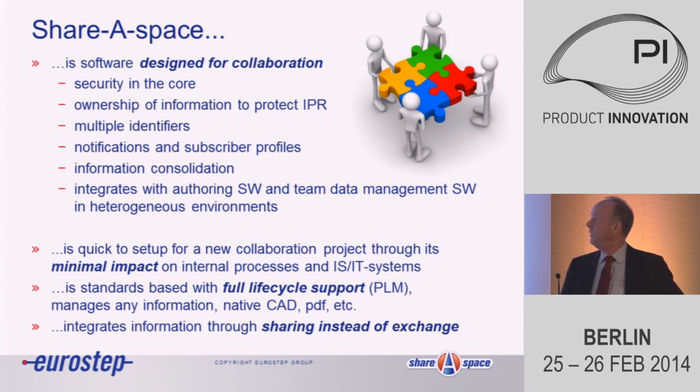The idea with this tool is it should be easy to set up a collaboration project. It should have minimal impact on the partners involved, because everyone has internal IT systems and is used to working with internal processes. You can't interfere with all these things — there is a lot of investment and knowledge in them. It is standards-based: STEP, PLCS and some other standards. We can also manage information in native forms — CAD files, PDF documents, JT files. It's not about standardizing the content but standardizing the product structure.